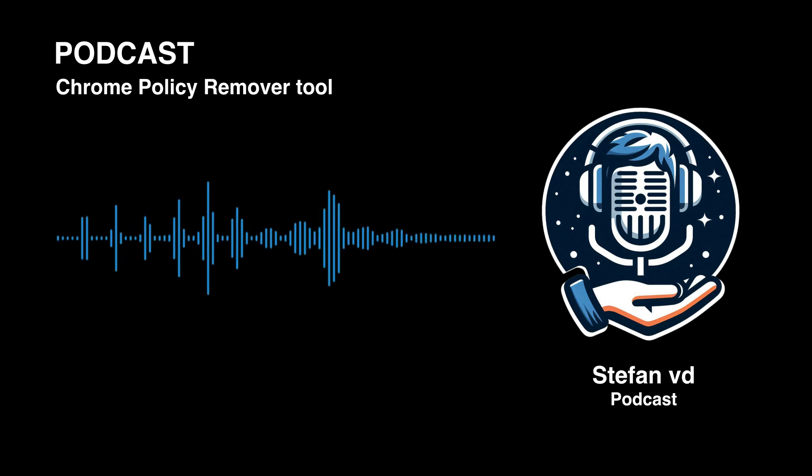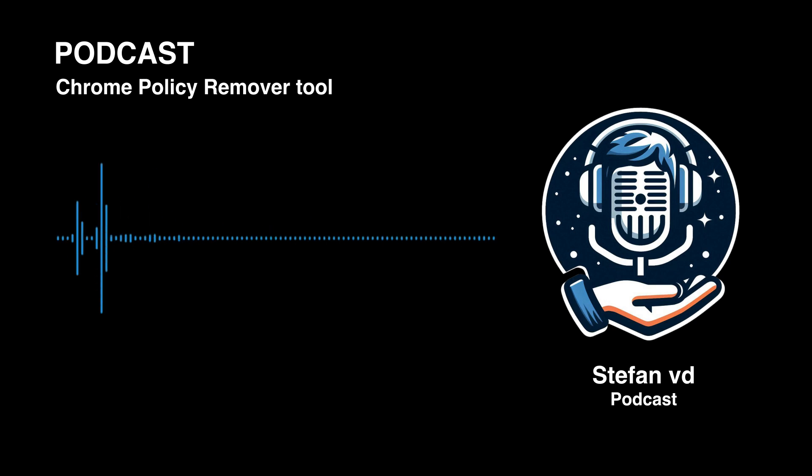To get to the bottom of this whole managed mystery, we're going deep on Chrome policies — what they actually are, why that message pops up, and what it really means for everyday users. Chrome policies are simply a way to preset how the browser behaves. Imagine a school with hundreds of computers all running Chrome — making sure those browsers are secure, running smoothly, and consistent. It'd be a nightmare without some central control.